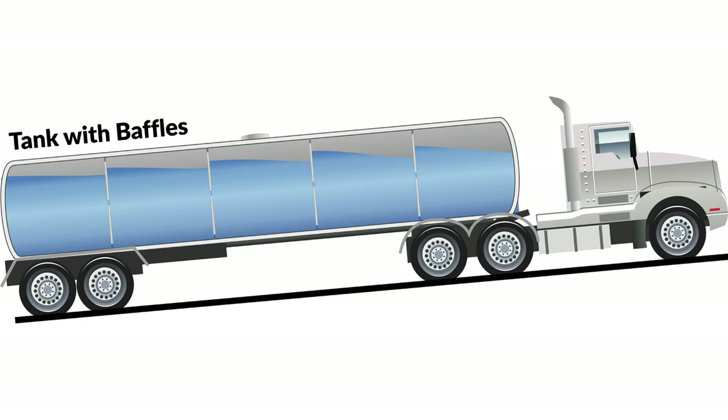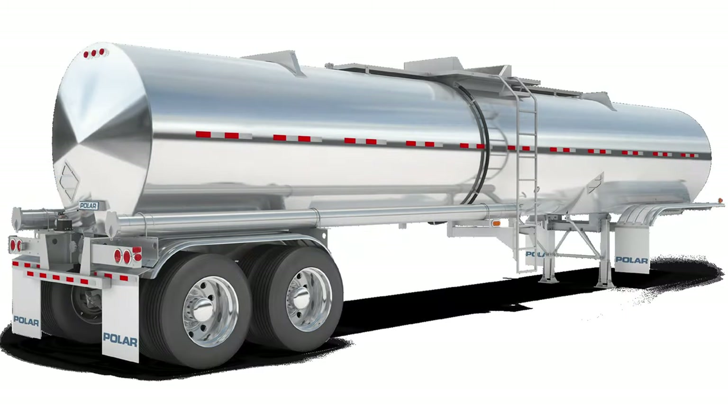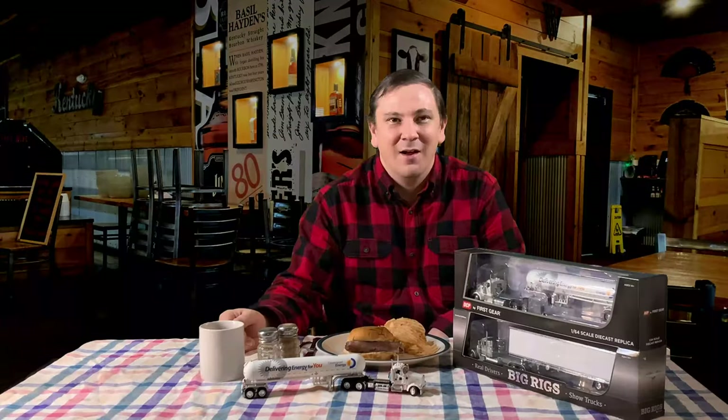This makes hauling a chemical tanker safer. Chemical tankers are hard to distinguish from food grade tankers, but most chemical tankers have one ladder on the curb side in the middle, while food grade tankers typically have two ladders, one on each side in the middle.